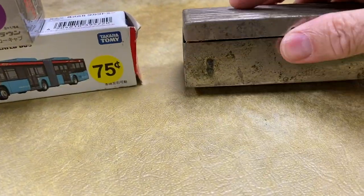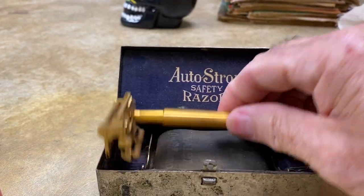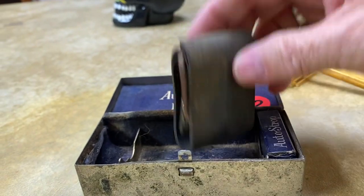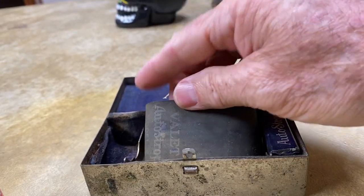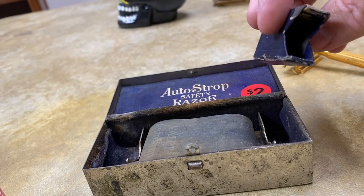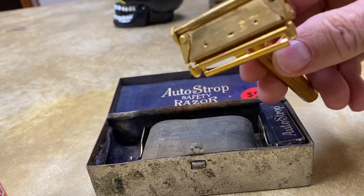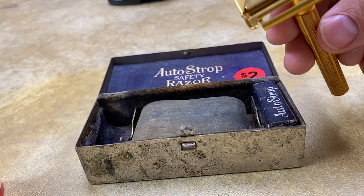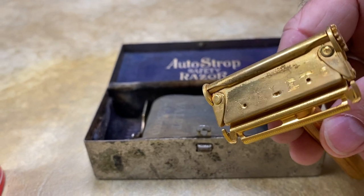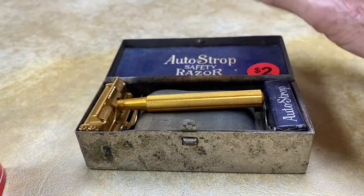Then I found this auto strap safety razor. Paid two dollars for this in the case. It's got the razor, the strap for sharpening, and then a little box to store your razors in. Razors are pretty popular right now. This one has a name on the end — Ballet. So a nice gold razor. That should do well for two dollars.